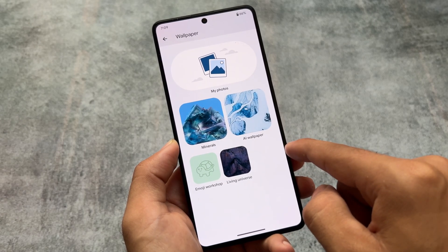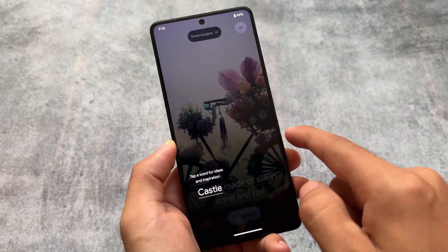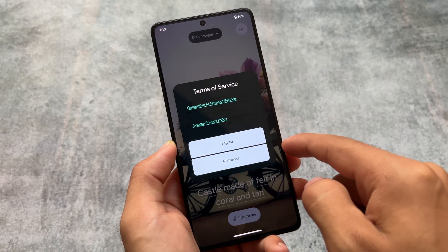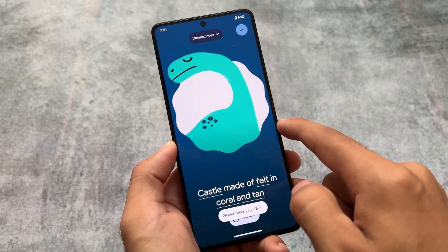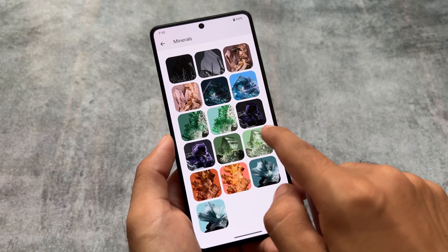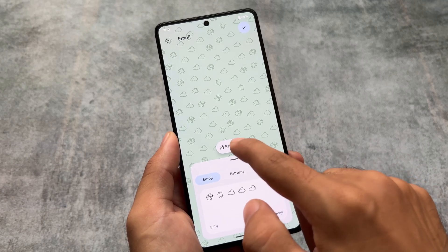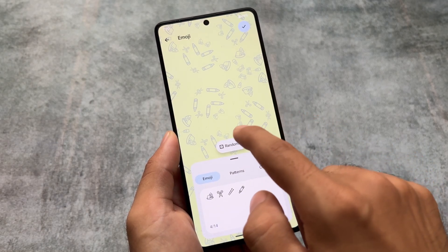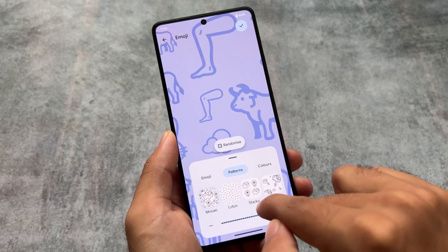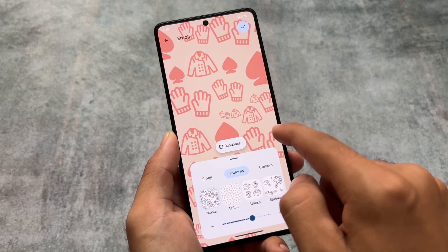Moving to wallpaper options, AI wallpaper is available — which is available in some custom ROMs and is really amazing. You can create wallpapers right from here by clicking 'Create Wallpaper' and agreeing to the terms. I don't have an internet connection right now so I can't demonstrate it, but some wallpapers are already available. Emoji wallpaper is also now available and will likely come to almost every custom ROM based on pixel.